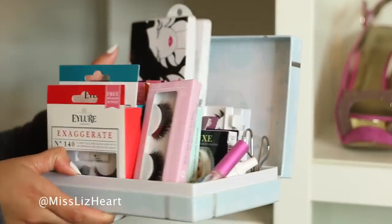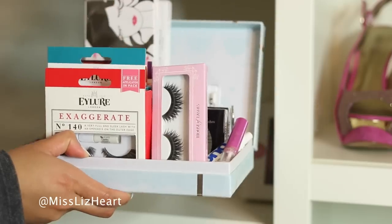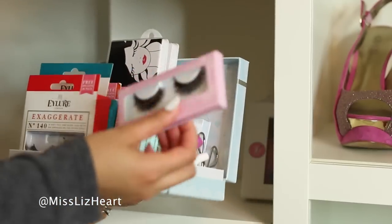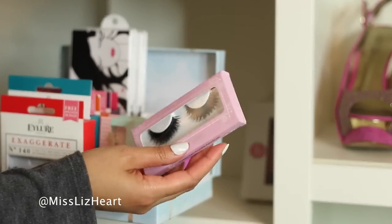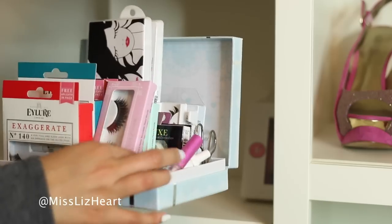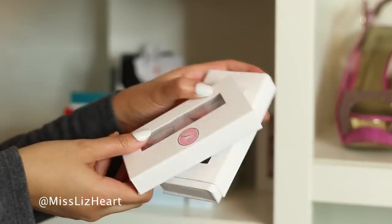I keep all of my false lashes in this cute little box that I received from House of Lashes. I have lashes from Eidler and a few from House of Lashes — though I have a love-hate relationship with those because the band is so thick and my eyes are so small that I feel like it just makes my eyes look droopy sometimes. Here are my lashes from SL Miss Glam Beauty.